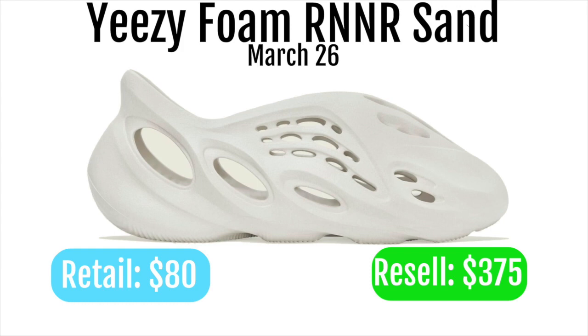If you look at the Yeezy Slides for the same colorway, they were selling for like $200–$300, so these will definitely sell for like $375–$400. They might even go up even more. I just think this is a really good looking colorway and a lot of people will be wanting these just because it's a Yeezy Foam Runner, so I would definitely suggest going for these.